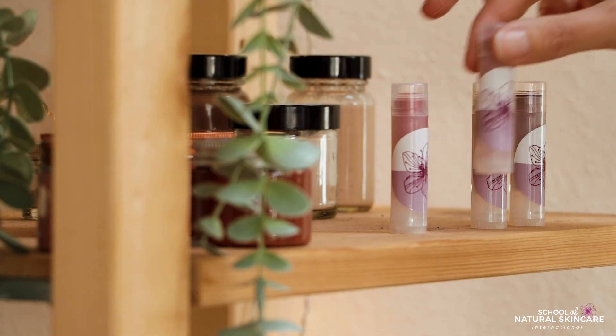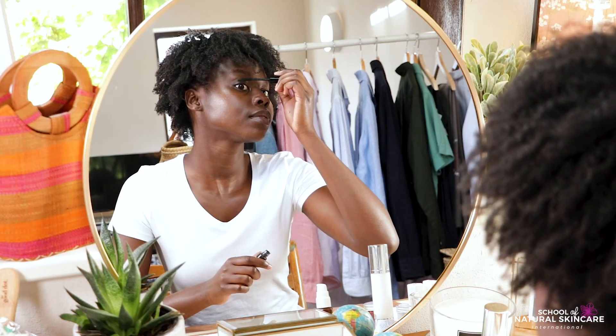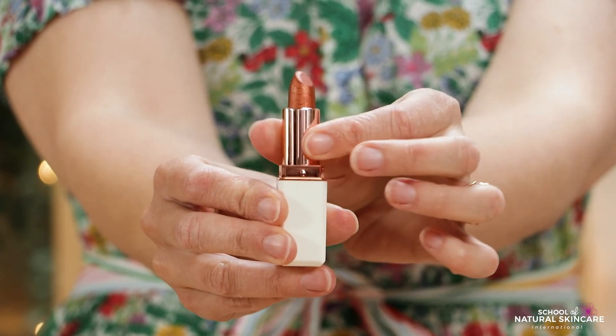The Diploma in Formulating Natural Makeup and Advanced Colour Cosmetics is the only course you'll need to develop your natural colour cosmetic formulation skills to a professional standard. Whether you want to make products for yourself and your loved ones or if you'd love to launch your own beauty brand, it gives you all the tools, knowledge and confidence to create products that speak to your values — whether that's natural, organic, vegan, clean or sustainable. You choose what's right for you. We look forward to helping you take your next step on an exciting colour cosmetic formulation journey. To find out more, the full course curriculum is on this webpage where you'll also find the link to enrol. We are really excited to welcome you to the course.